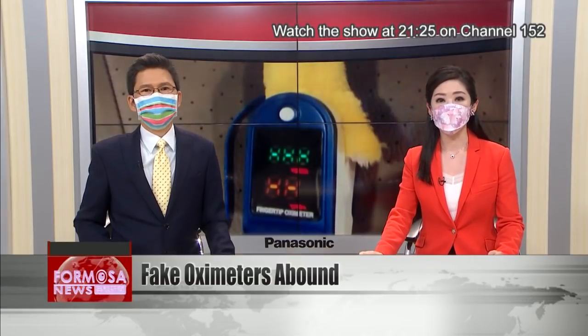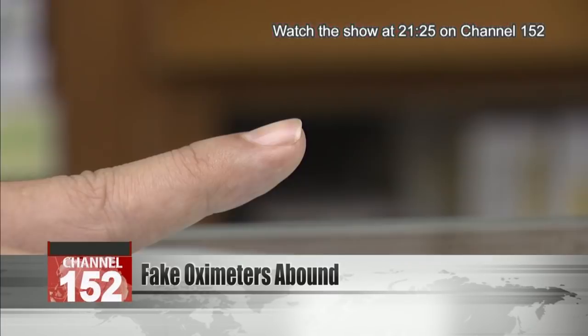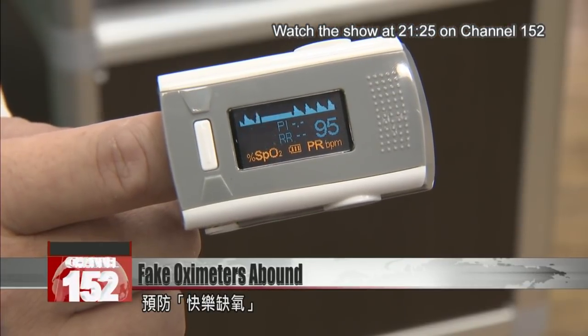He realized his misfortune when the devices found a pulse on his daughter's stuffed toy. Pulse oximeters can help you monitor your health and prevent silent hypoxia, a symptom of COVID.